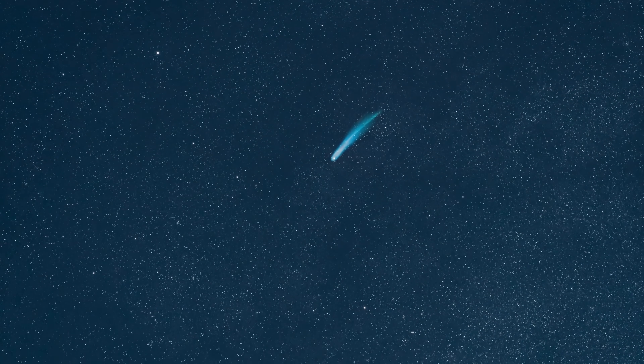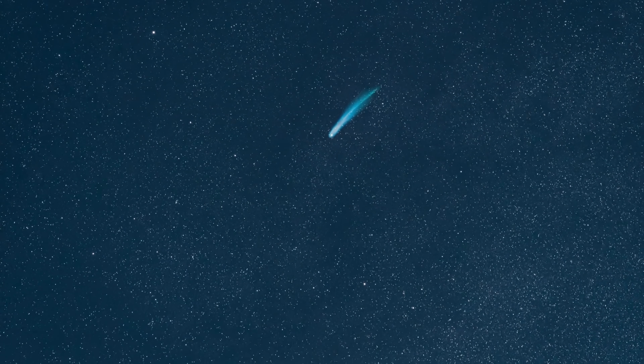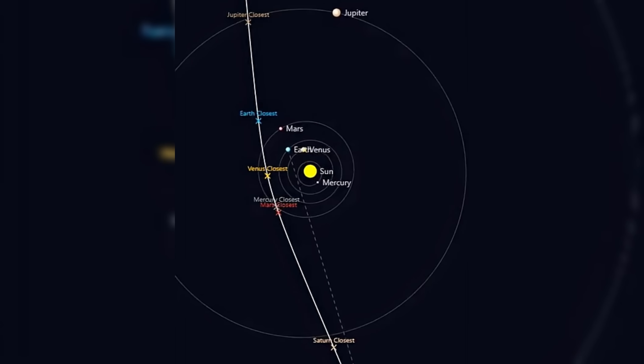Timing adds yet another dimension to the mystery. The object's arrival in the inner solar system coincided with close approaches to multiple planets — it passed within tens of millions of kilometers of Mars, Venus, and Jupiter, distances small in astronomical terms. At the same time, its trajectory was such that it became unobservable from Earth during perihelion, the moment when solar heating and activity would be expected to peak. Whether this timing is coincidence or consequence remains an open question, but the alignment is striking.